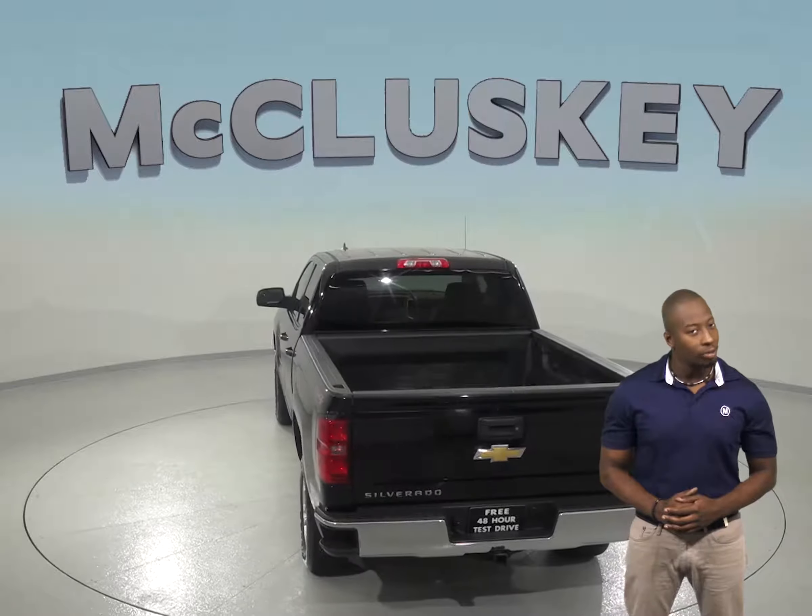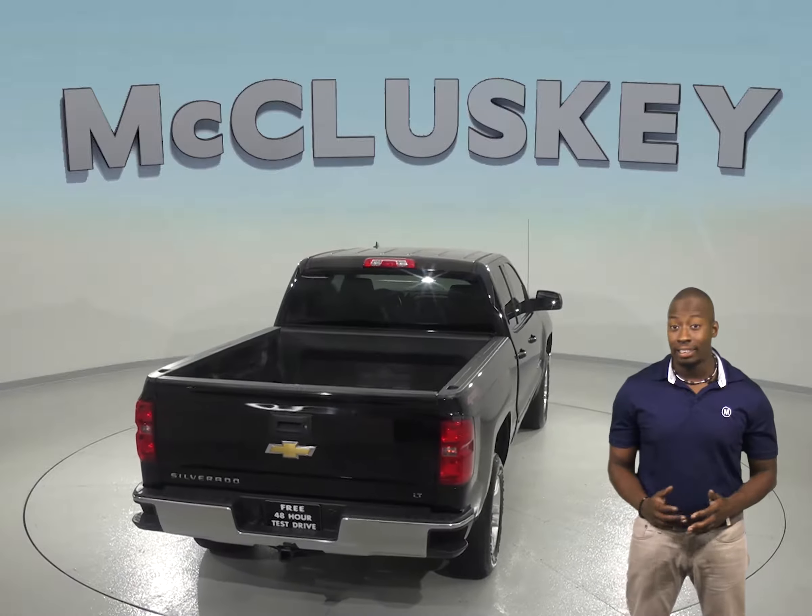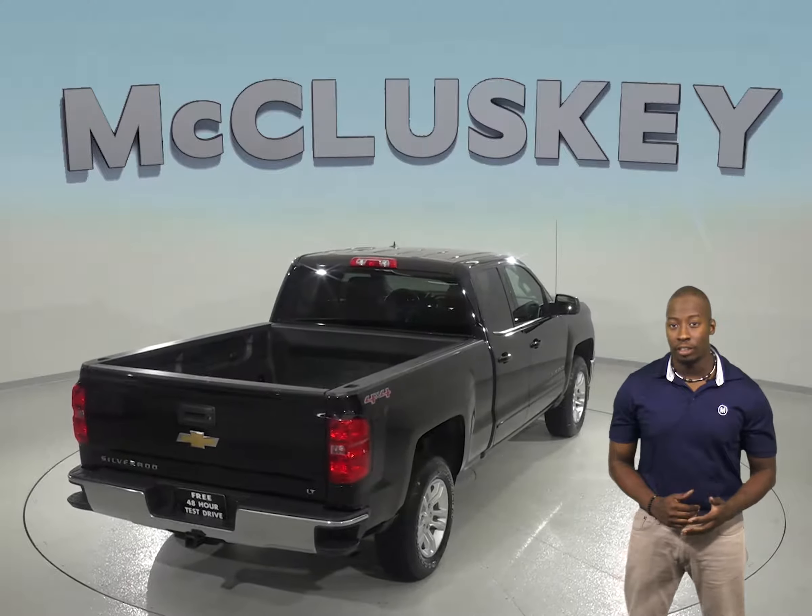The best part is, you will never have to take your hands off the wheel thanks to the mounted steering wheel controls, and thanks to the backup camera, you will be able to reverse and park with ease.